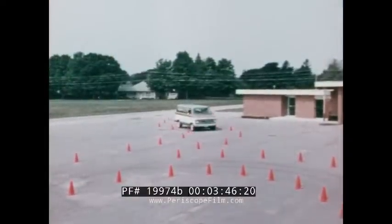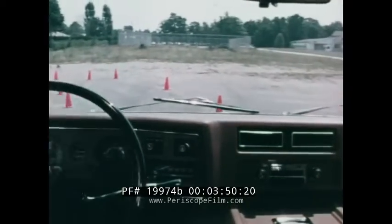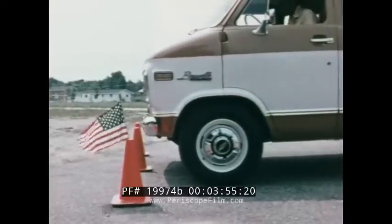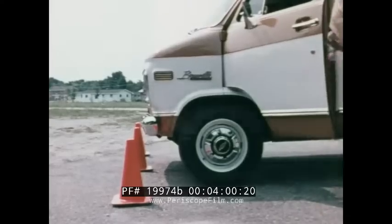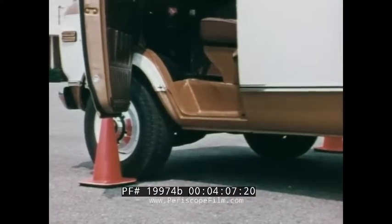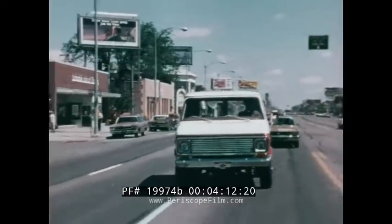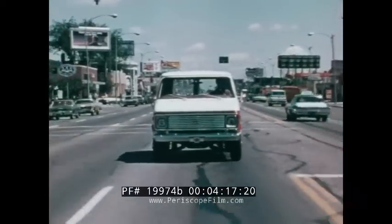A sport van demonstrates how maneuverable it is — excellent visibility, quick and easy handling. With power steering, front disc brakes, and rear drum brakes computer-matched to GVW rating, it provides excellent stopping capability. Getting in and out is easy because the front wheels are located ahead of the doorway. Maneuverability, visibility, and steering make this Chevy van ideal for getting around in close quarters.